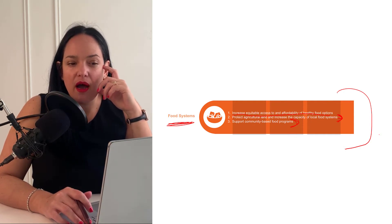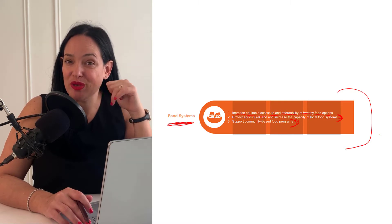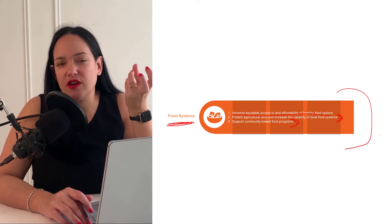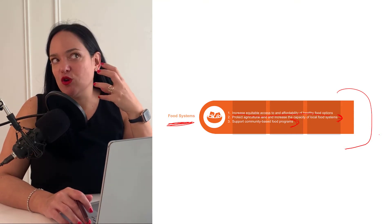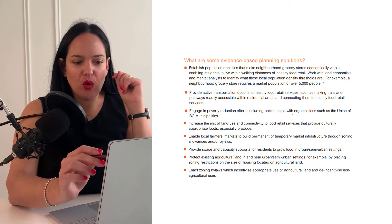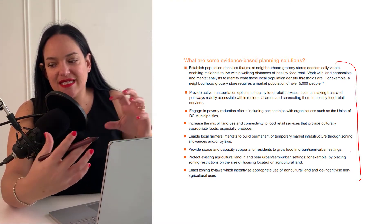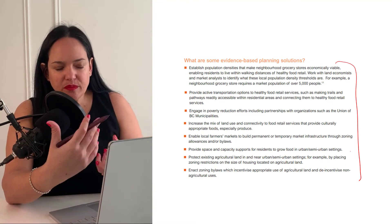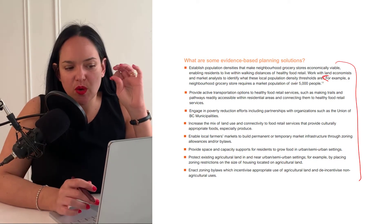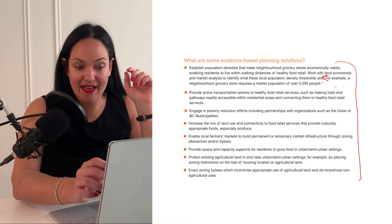People on low incomes, or sometimes with lower education, are more likely to consume unhealthy foods — chips, pop, fast food — instead of fresh fruits, vegetables, and fresh produce, because these tend to be more expensive and take more time to prepare, which people in inequitable situations may not have. Many suggestions focus on creating denser environments so people can more easily walk to different types of food retail. For example, a neighborhood grocery store requires a market population of 5,000, so denser communities are more likely to have local grocery stores.